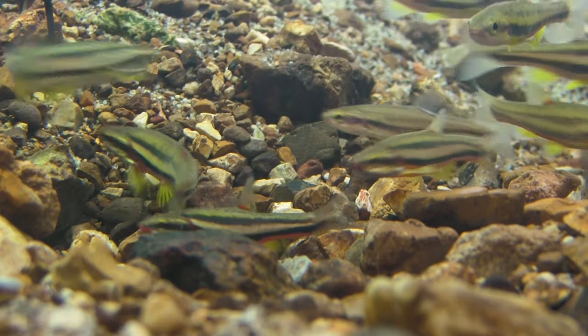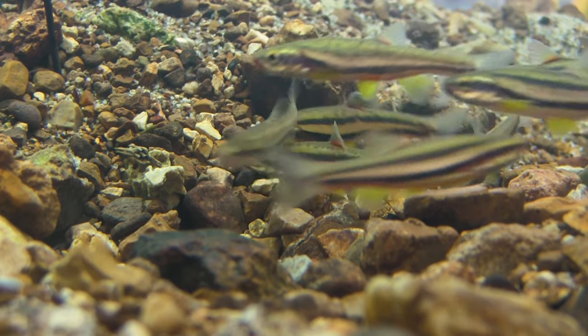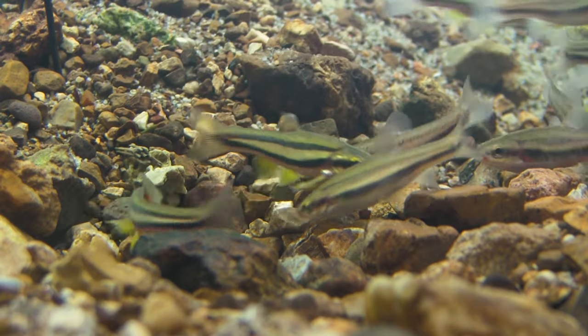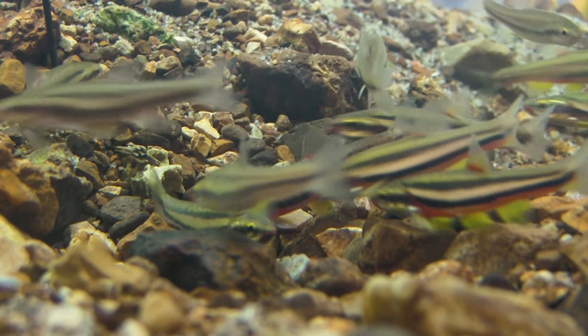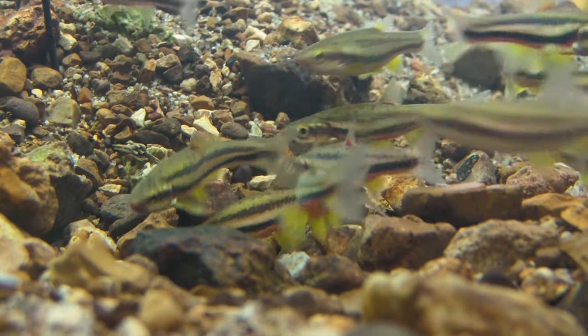These have to be the top two or three endangered fishes in the United States. Back in 2012, there were five streams that had laurel dace. We're now down to two streams. So just in a matter of six years, they've disappeared from over half the streams they were in.